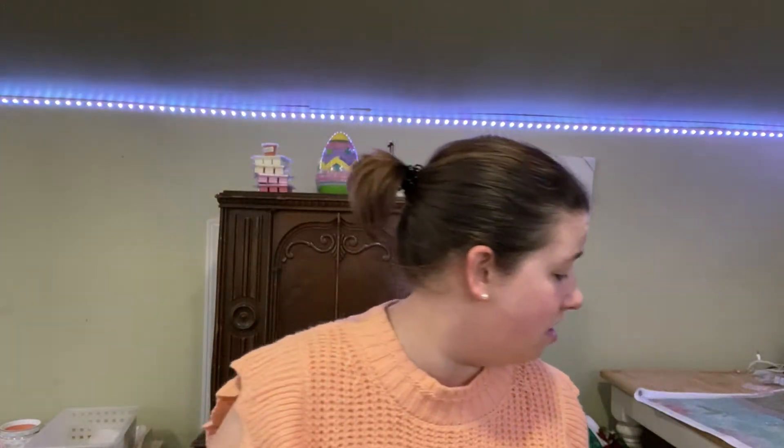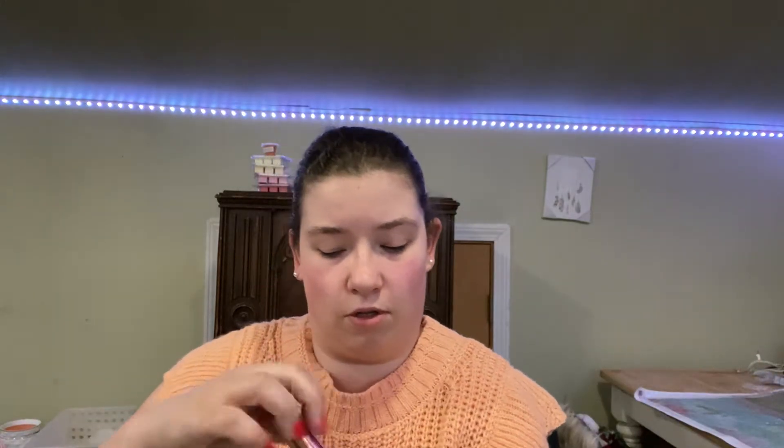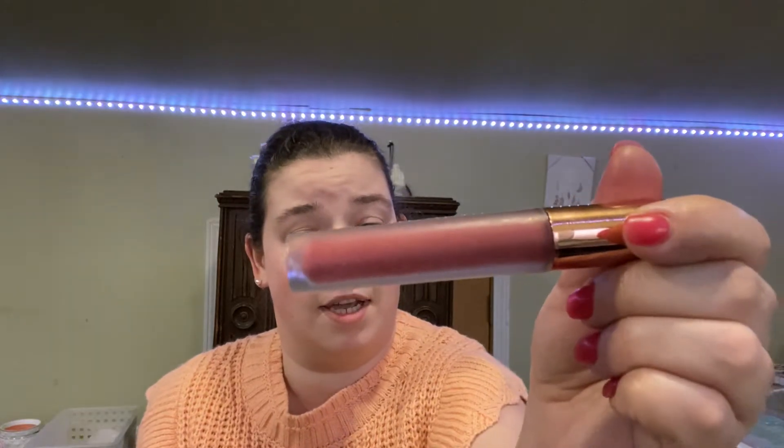I have my blending sponge — beauty blender, blending sponge, whatever — I need to clean it, I don't care. Next I have a lip gloss. I should probably throw this out because it's probably, like, hella crusty. I don't know what the shade or color is because it doesn't say, so. Whatever.